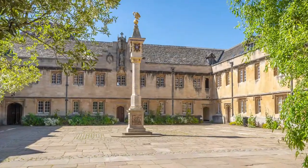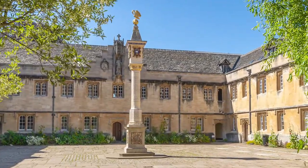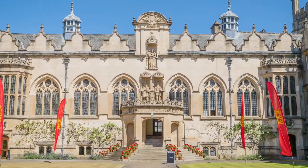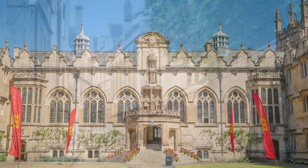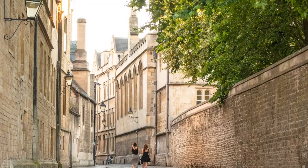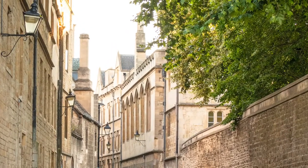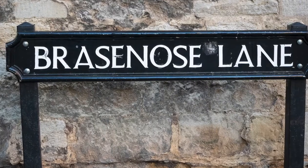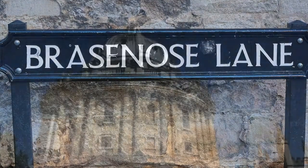It was quite surprising how compact the city was, and how easy it was to stumble across Corpus Christi or Oriel College. And in no time at all we were stumbling along another lane — this one Brasenose — before heading to the very impressive Radcliffe Camera.